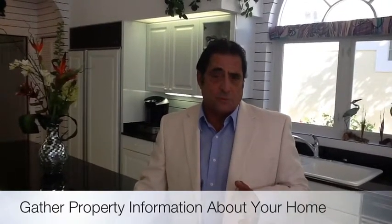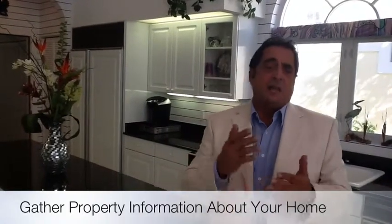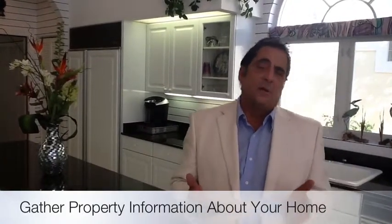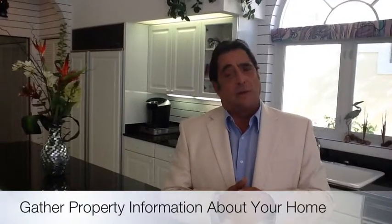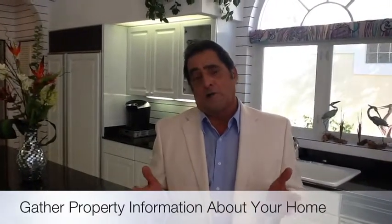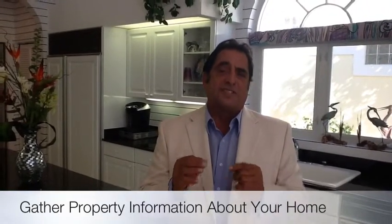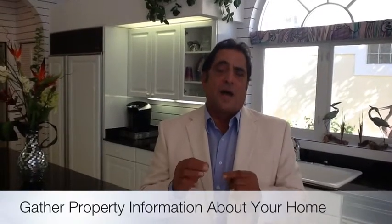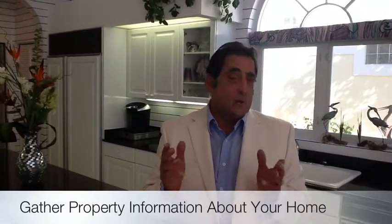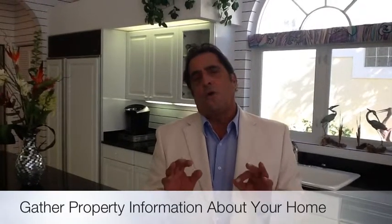For instance, how many bedrooms does it have, how many baths, whether it's got tile or carpet, whether it's a pool home or not a pool home, how many garages, a screen porch or not a screen porch. The number one step is to get the nuts and bolts, the statistics of the home, as to square footage on the air, also fenced-in yard or not fenced-in yard. All those things determine value for a home.